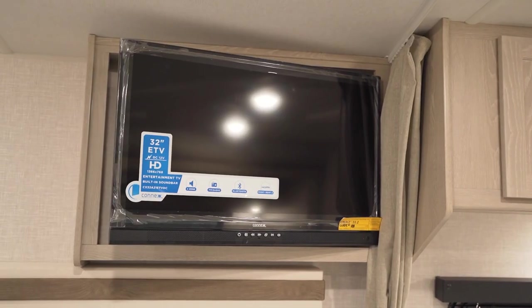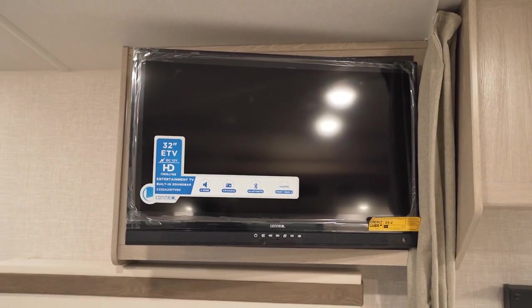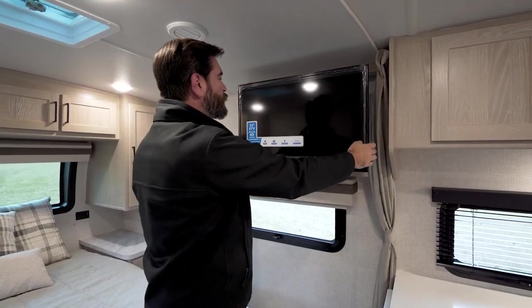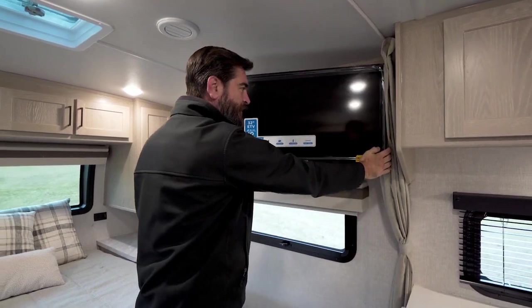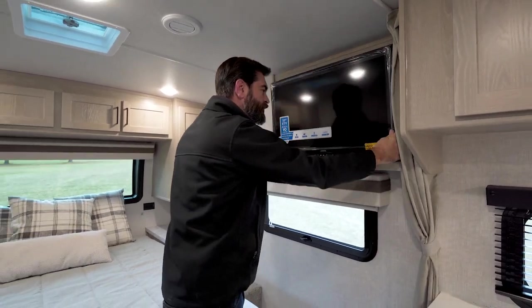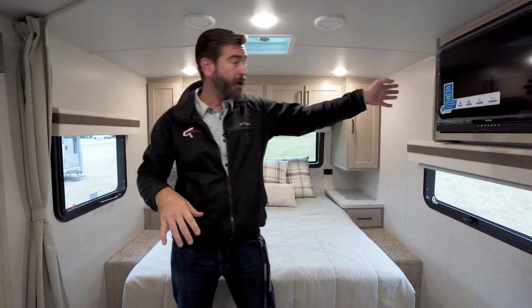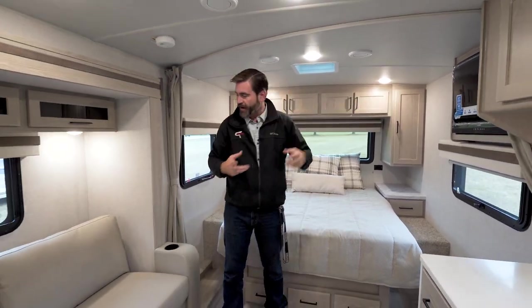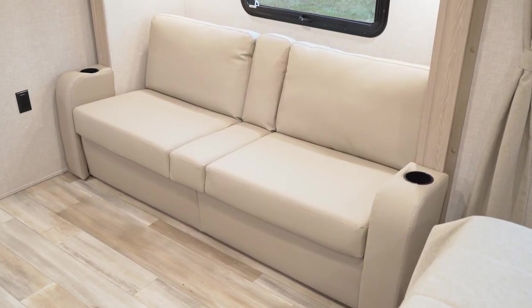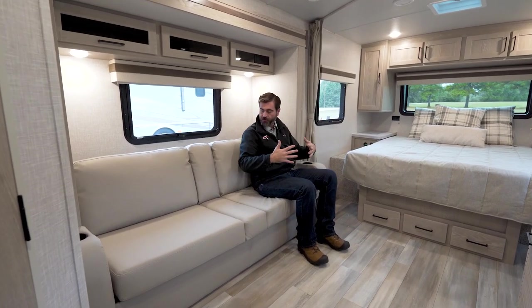They put the TV right here on the outside of the kitchen near the bedroom. The TV is on a mount — it's a 32-inch flat screen. It can come out, it can face the bed, it can face the couch. It's a pretty versatile location for this type of travel trailer. It's right across from the couch, so we can pull it out and focus it right where we're seated watching our entertainment.